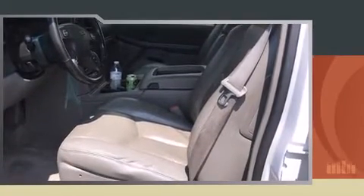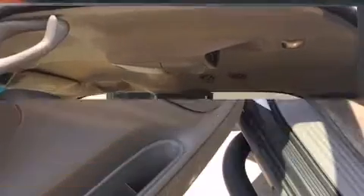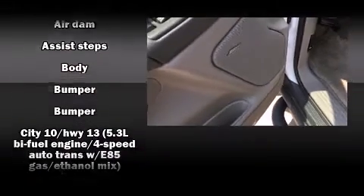Chevrolet infused the interior with top shelf amenities such as variably intermittent wipers, a leather steering wheel, an automatic dimming rearview mirror, front dual zone air conditioning, fully automatic headlights, and power windows.